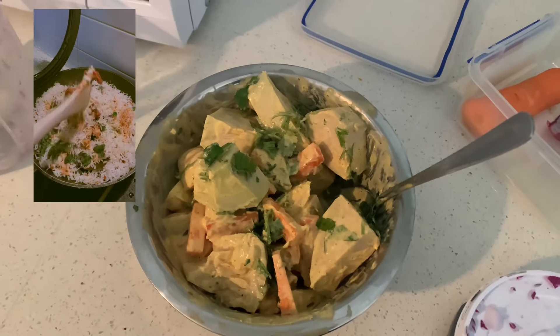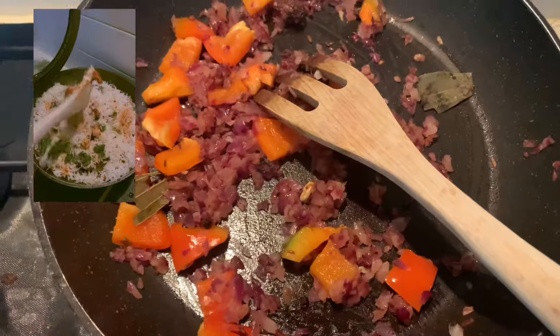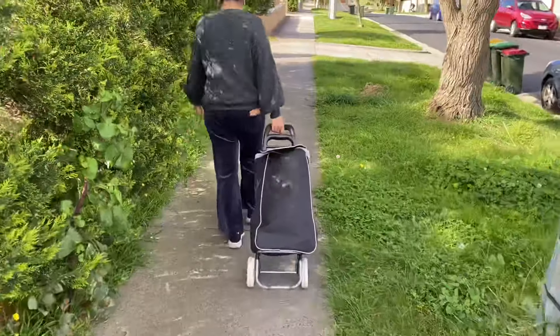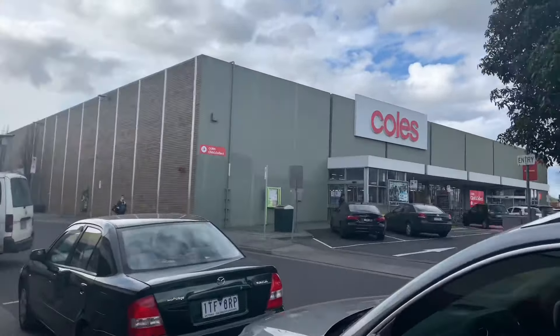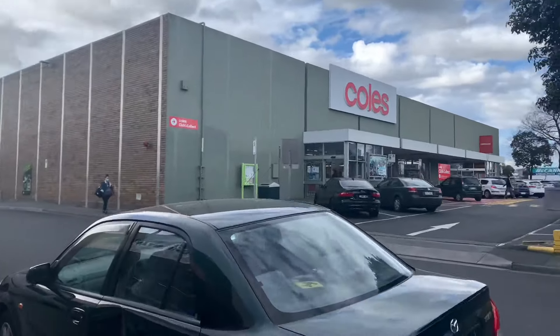I will show you the end result. This is our bag — we are going to reuse all the bags. We will take the old bags and put everything in them for grocery shopping.